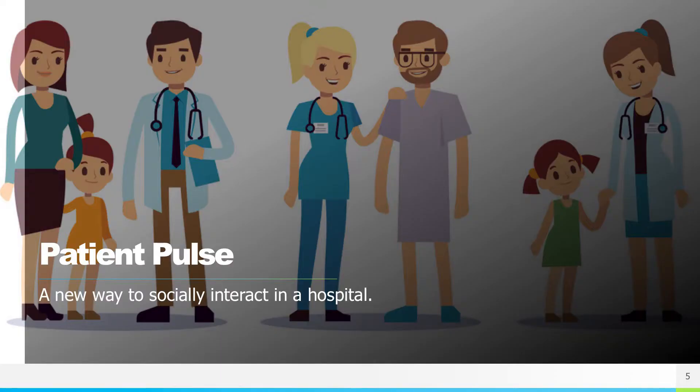Hi, my name is Chloe Cannon and I'm a first-year graduate student in the Health Informatics program. I want to tell you about an application called Patient Pulse. Patient Pulse is a portal I developed that gives long-term patients control over their social experience within a hospital.